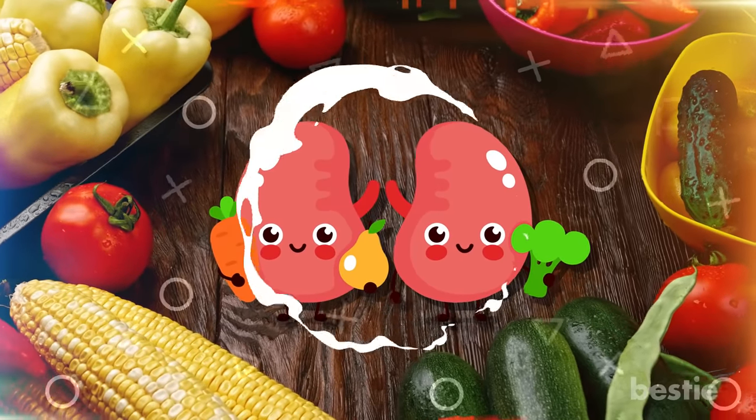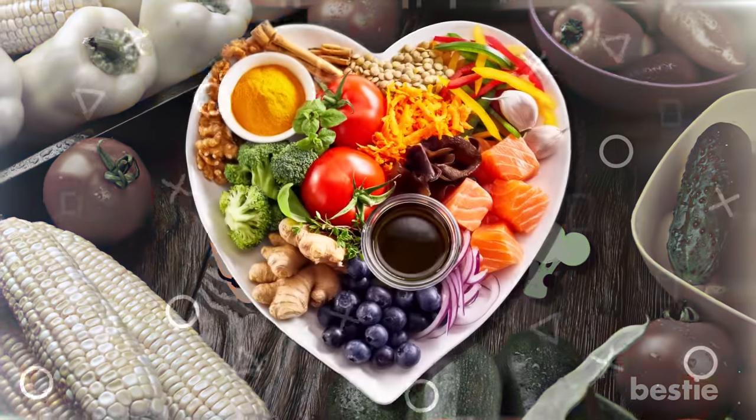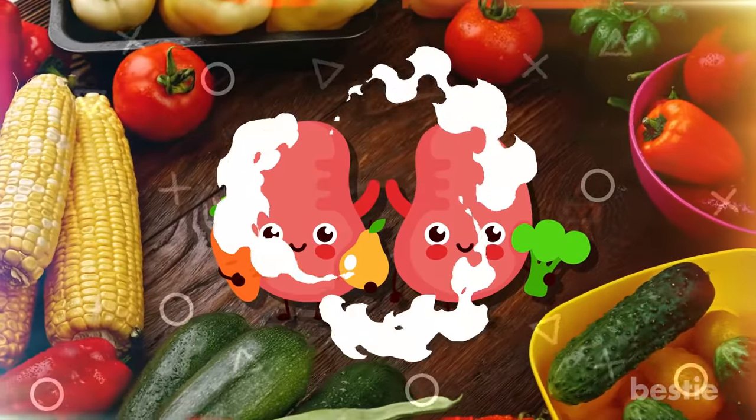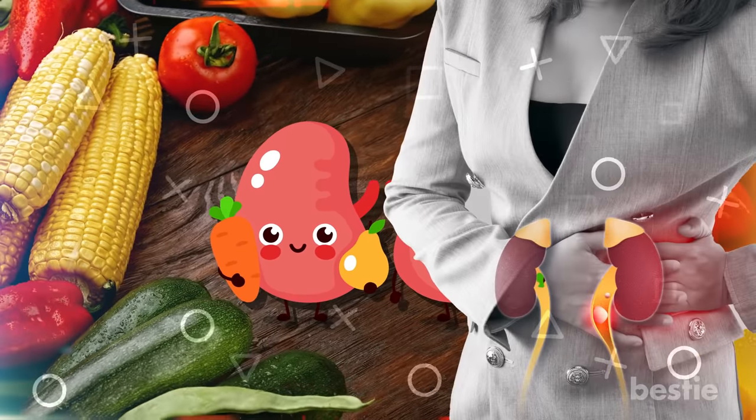Hi there, viewers! Did you have any kidney-friendly foods today? We're always focusing on eating heart-healthy foods and brain-boosting nutrients, but we hardly talk about kidney-friendly foods until your kidneys are damaged.